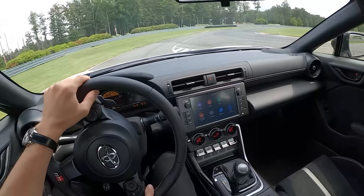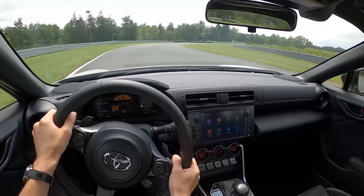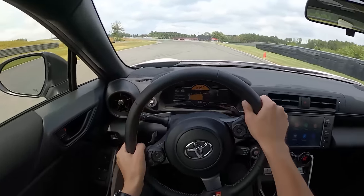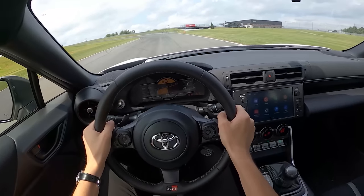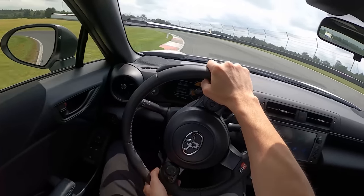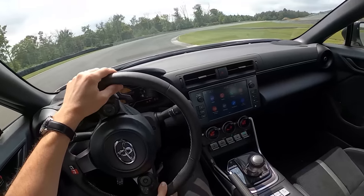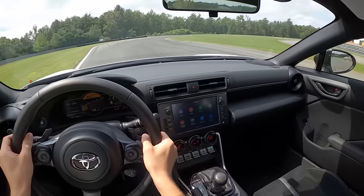It's definitely a lot quicker off the line — the old automatics used to be super sluggish from a start. You still get the great chassis and the great grip in this automatic; that doesn't go away. It's just such a sharper car around the corners. But this is not the best transmission for track work, that's for sure. It doesn't want to downshift a lot, and in auto mode it's kind of all over the place.